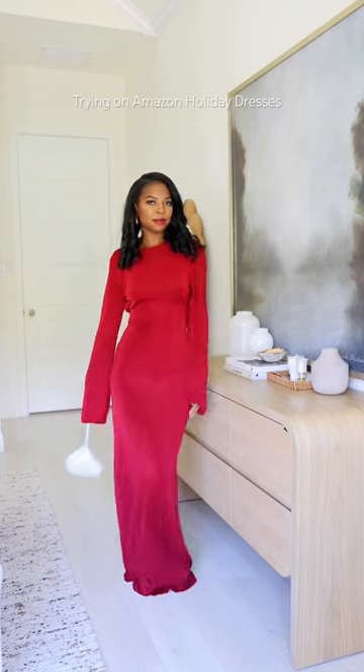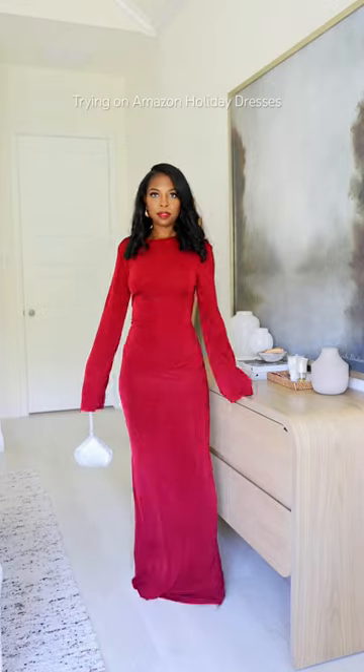Lastly is this backless maxi dress. I had to tuck the back because it was giving a little bit too much.